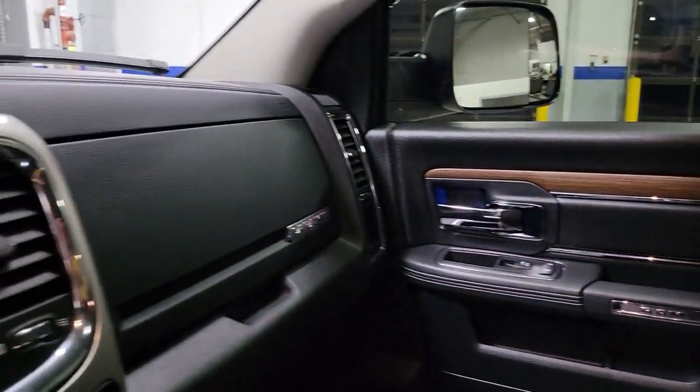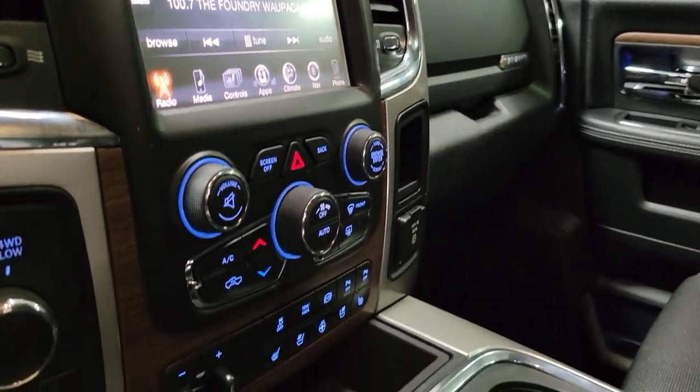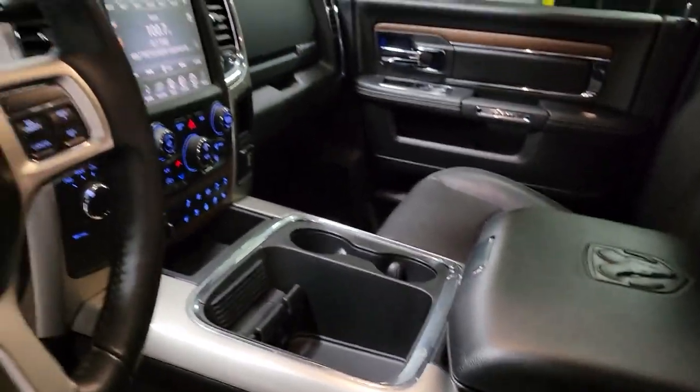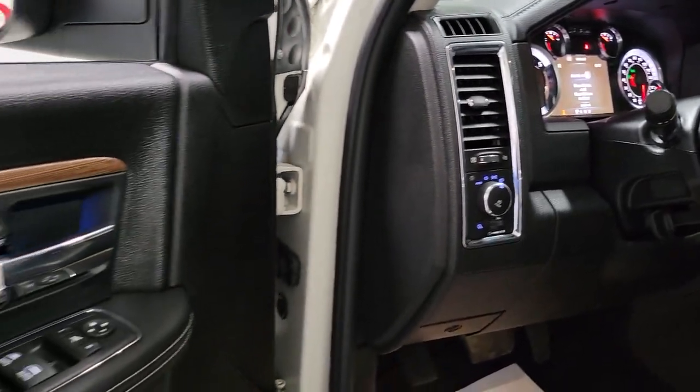The following are some of this vehicle's highlighted options: navigation system, keyless entry, sunroof, moonroof, power passenger seat, 4x4, fog lamps, satellite radio, backup camera, aluminum wheels, and heated front seats.